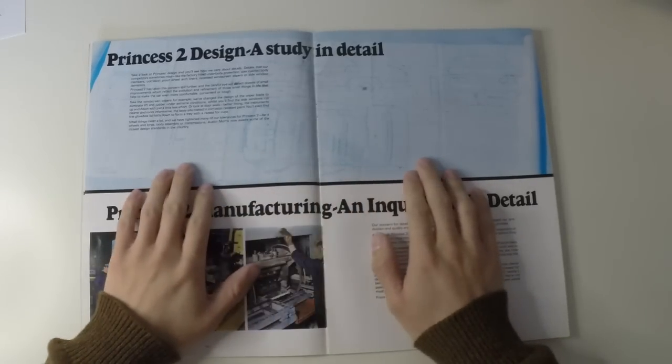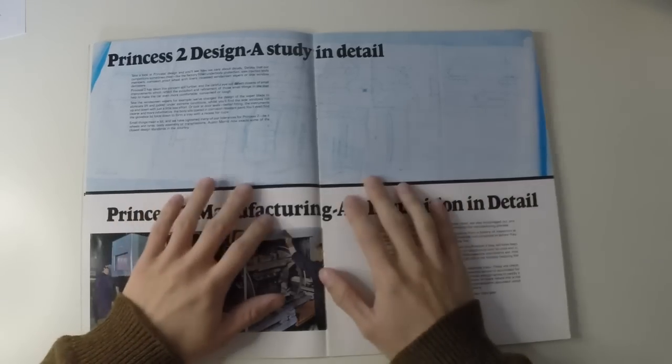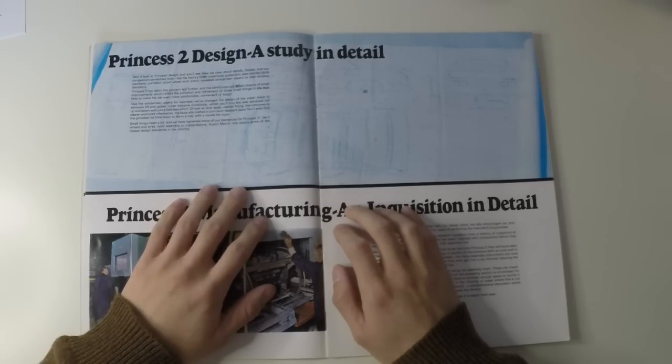Now I love these design drawings. I'm sure they exist somewhere, and someone will have them — the real ones — stored away somewhere. But these are exactly the kind of things that a massive nerd like myself would love to have framed.